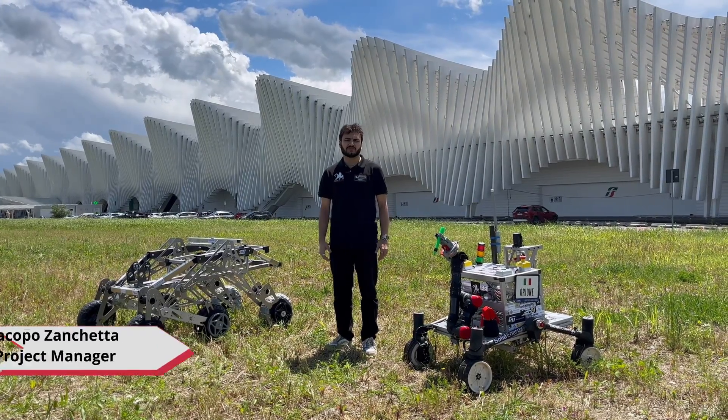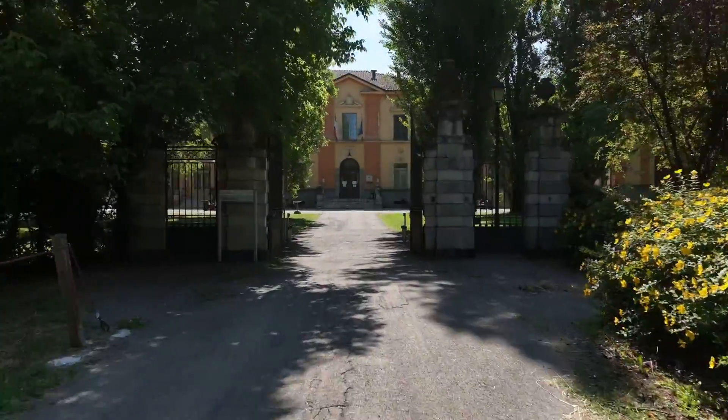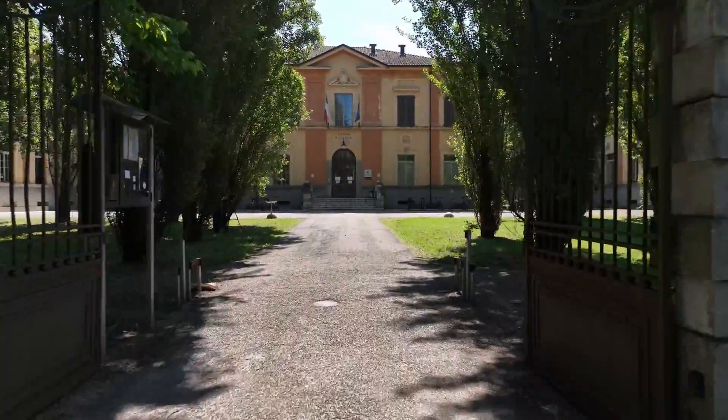Hello everyone, I'm Zanchetta Jacopo, project manager of Project Red, a student team from the University of Modena Reggio Emilia in Italy, based at the Department of Science and Engineering Methods.